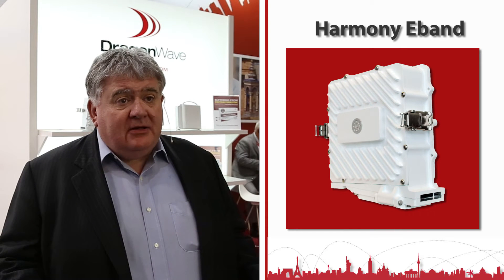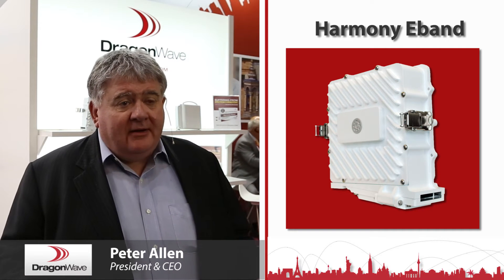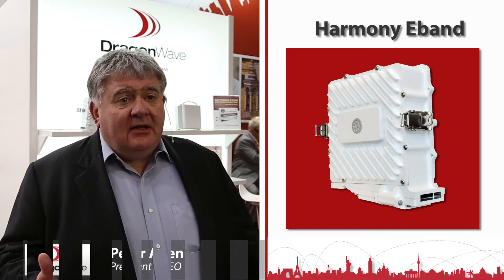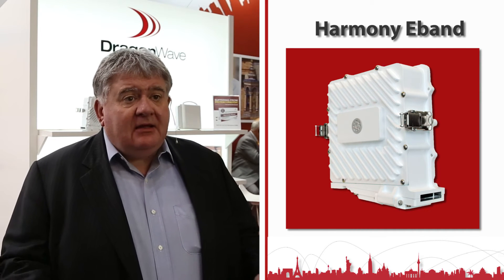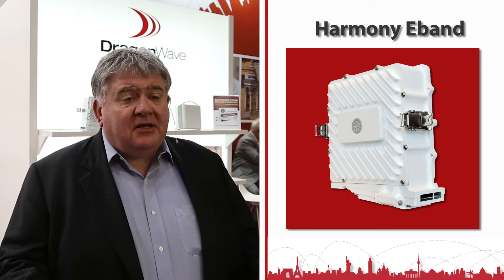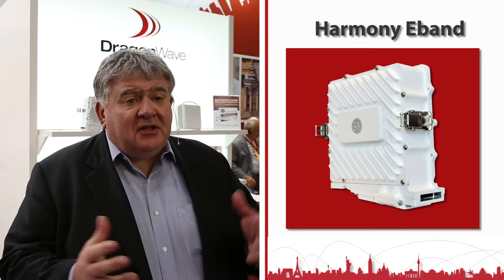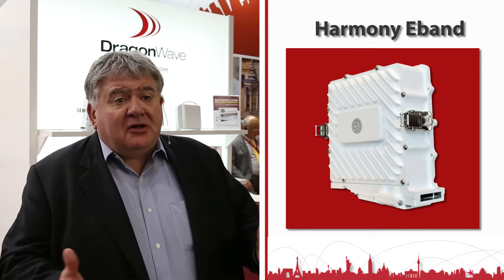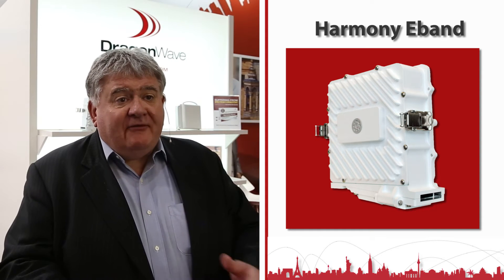We're introducing our new e-band product. As they say in boxing, a good big one always beats a good small one. In this instance, it gives our mobile operator customers more reach, bigger capacity — ten times the capacity, up to two and a half gigabits, at one tenth of the normal spectrum cost. And in one instance this analogy doesn't quite work, because we're also bringing it in the smallest industry package available.